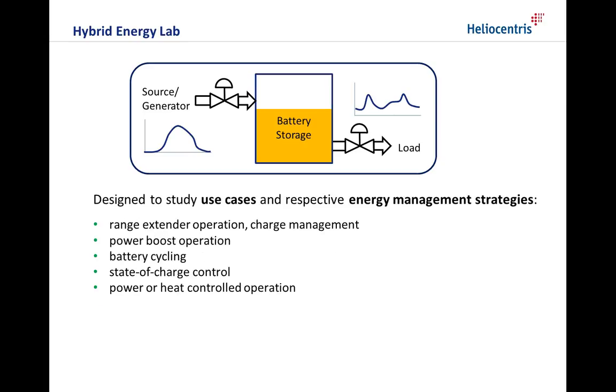It is designed to study use cases and their respective energy management strategies like range extender operation and charge management, power boost operation, battery cycling, state of charge control, or power or heat controlled operation.